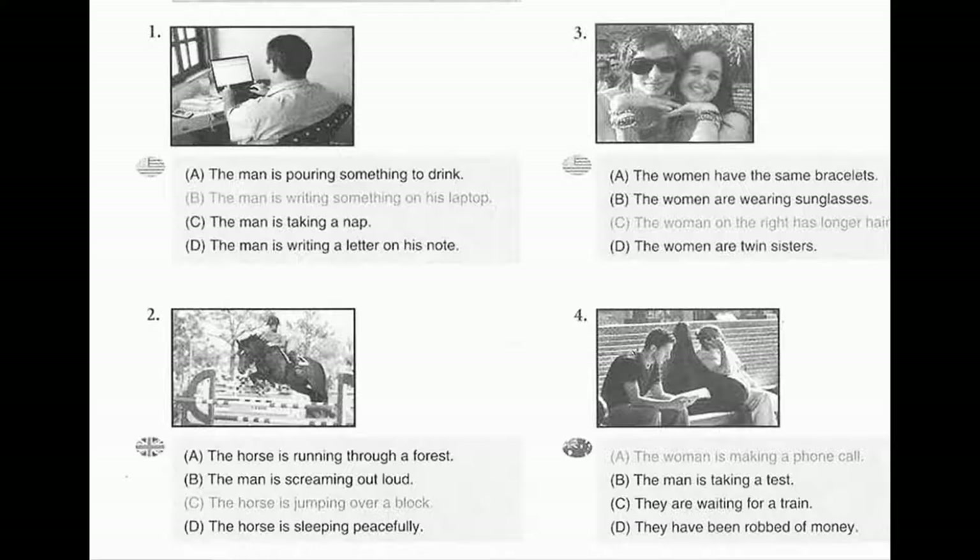Number 2. Look at the picture marked number 2 in your test book. A. The horse is running through a forest. B. The man is screaming out loud. C. The horse is jumping over a block. D. The horse is sleeping peacefully.